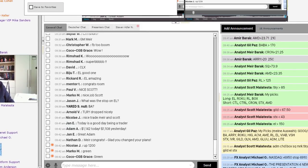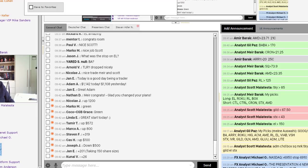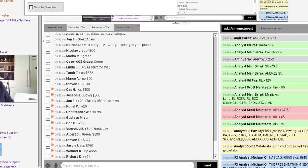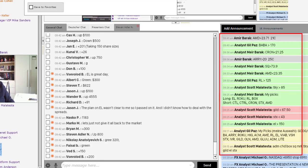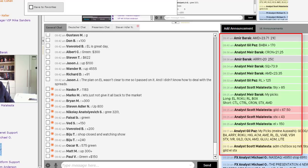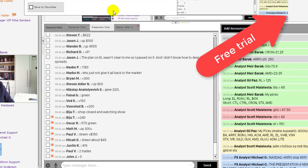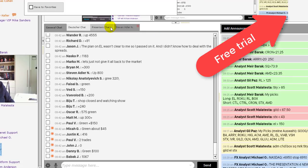I just asked my trading room members to let me know how much they're making. Look at these numbers — Mark was up $1,200, others up $500 and $800. That all happened in just 11 minutes. We're all trading together. My picks are posted right here on the right side. Every trade I take is posted here before I take it — I explain why I take it, where I take it, and what the stop loss is. You can do it too — just join us for a free 14-day trial. Click on the link in the top right if you're on YouTube, or below if you're on Facebook.